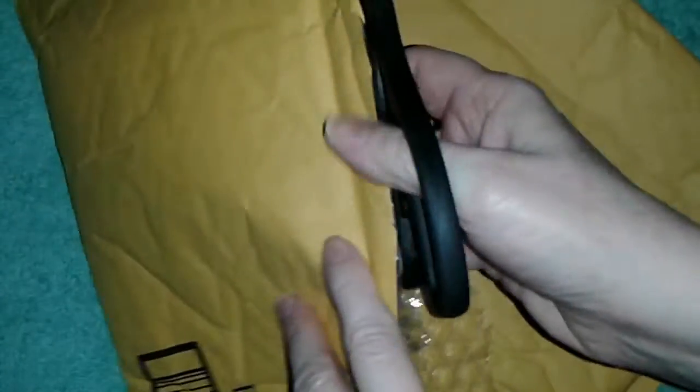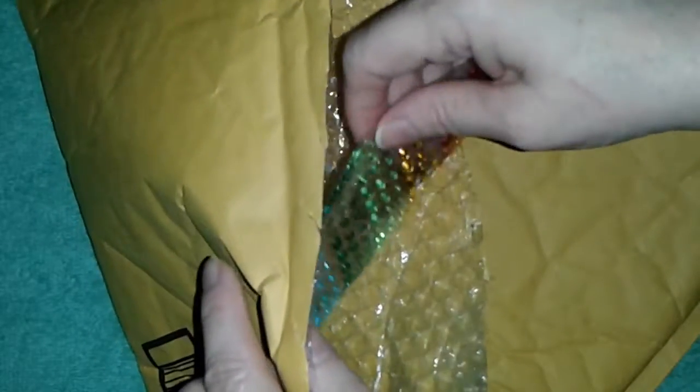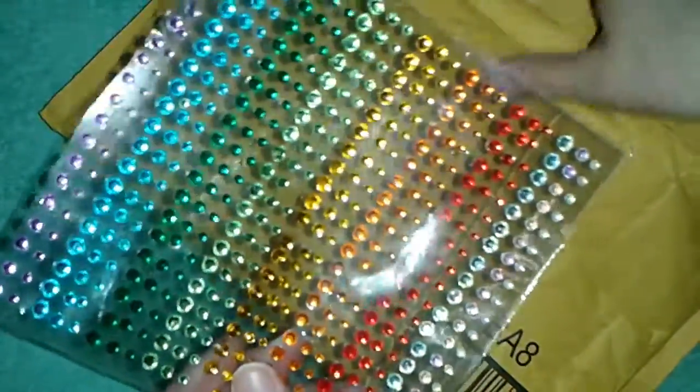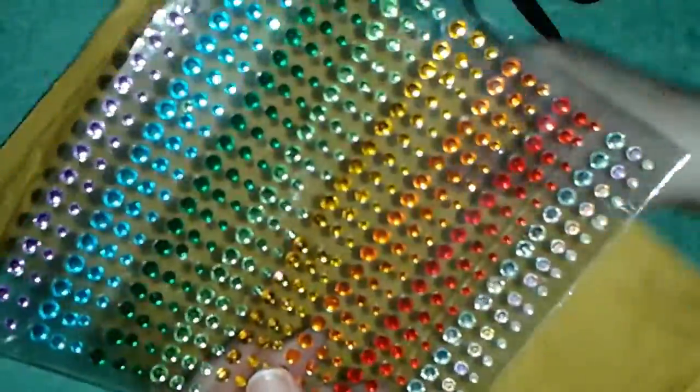Let's see what's inside this package — here it is, flockers! I've been waiting for these. I ordered a 300 pack last week from this company called SANC, S-A-N-C, and this time I ordered 900 of these beautiful gems.